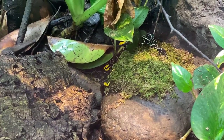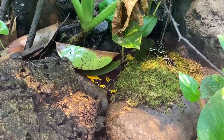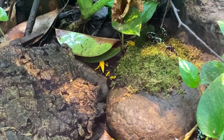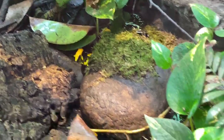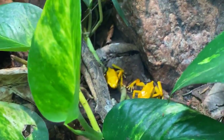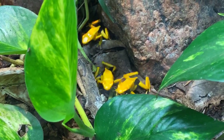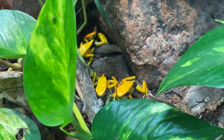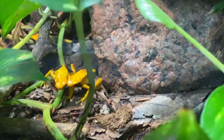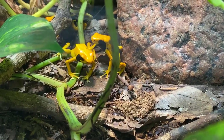One male dart frog can have multiple clutches he defends and keeps moist. After a few days those eggs start to look like tadpoles — they develop a head, a tail, and external gills, which are these red vein-like structures coming out of their head that pick up oxygen from water. They keep getting bigger, and after about two weeks a tadpole bursts out of the egg and starts swimming around. The male comes back, and the tadpoles each hitch a ride individually on his back. He takes them to their own little pool to grow up, keeping them separate because tadpoles are cannibalistic — they'll eat each other.